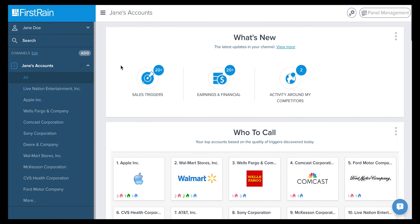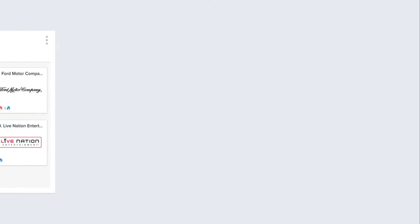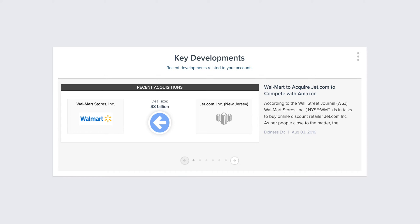In this channel, you will find actionable insights, updates, sales triggers, daily top articles, and competitor activity tailored around the companies you track. First Reign organizes these pockets of information in panels, which powers each channel, making you an expert on your accounts.